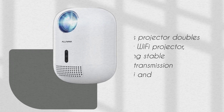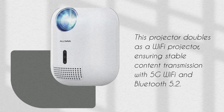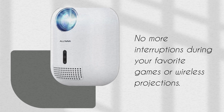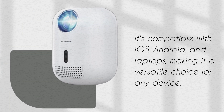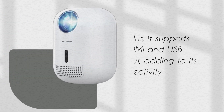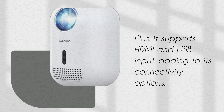This projector doubles as a Wi-Fi projector, ensuring stable content transmission with 5G Wi-Fi and Bluetooth 5.2. No more interruptions during your favorite games or wireless projections. It's compatible with iOS, Android, and laptops, making it a versatile choice for any device. Plus, it supports HDMI and USB input, adding to its connectivity options.